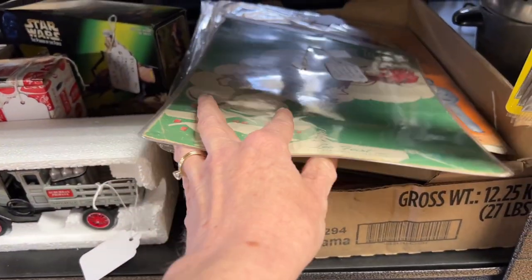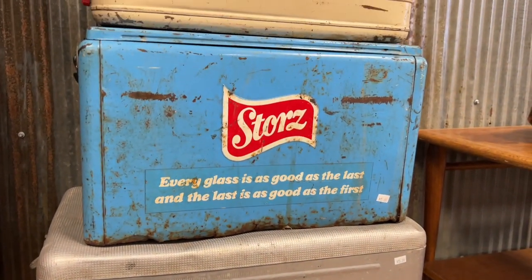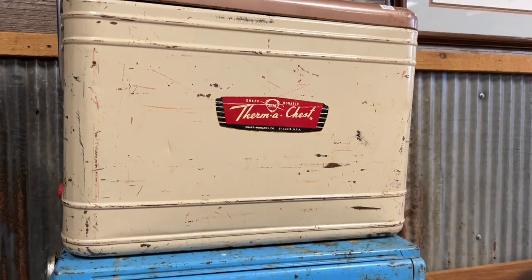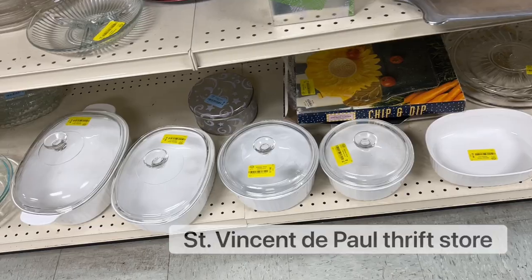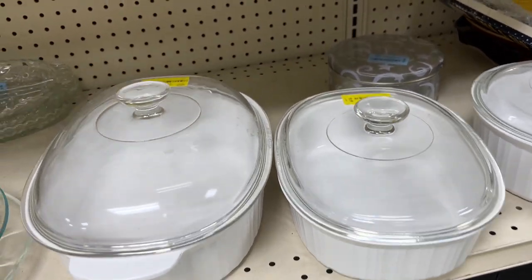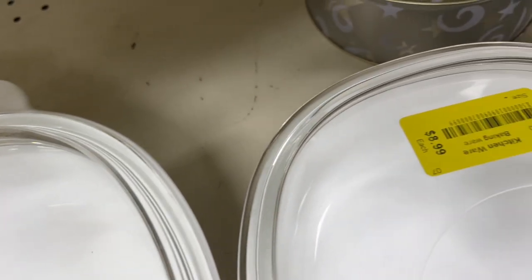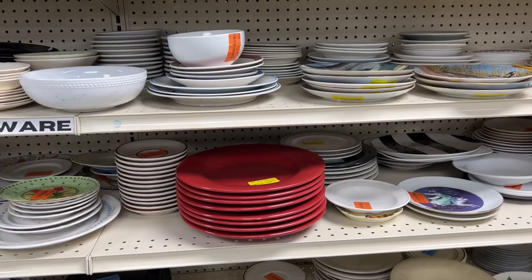I've had a set like this — at least they're rectangular ones. These still have their lids. I think I've lost mine over the years, but I did think they were a little high in price.